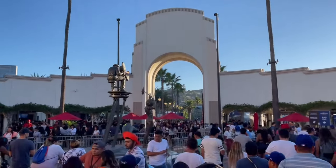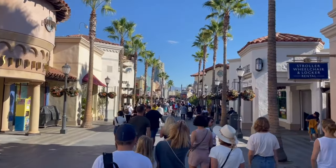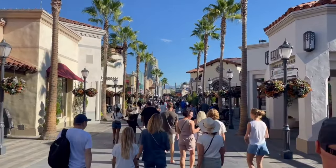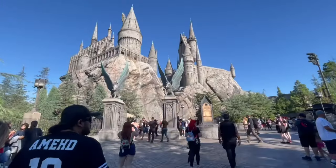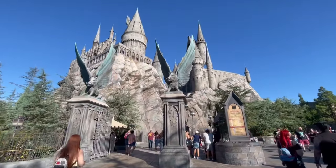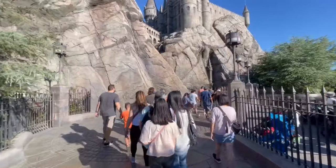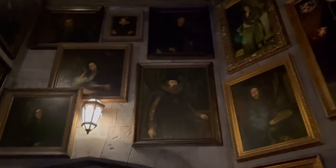Quick tip: we arrived right when the park opened. In the morning there are no lines for any rides. Since we got the standard Express Pass and not the unlimited, you can only use it once per ride. So we actually went to Harry Potter first thing with no line, waited in the regular line for about 10 minutes, and then saved our Express Pass for later when it was more packed. When you get there early, just wait in the general line if there's no wait — don't waste your pass.